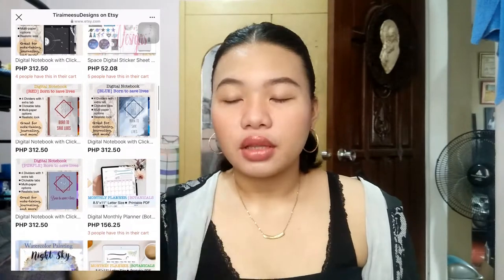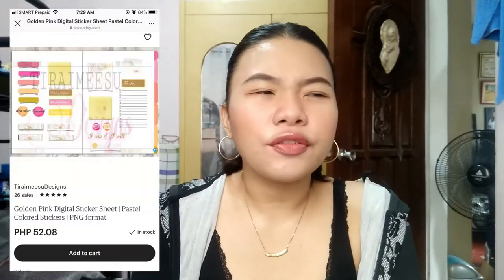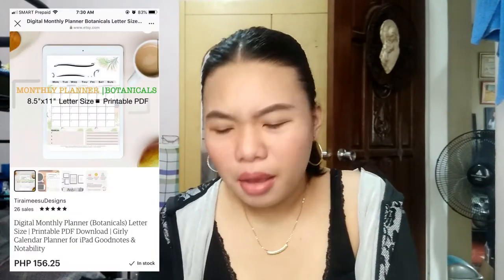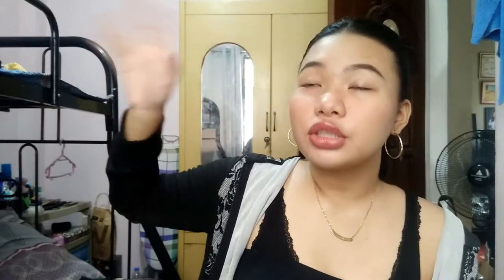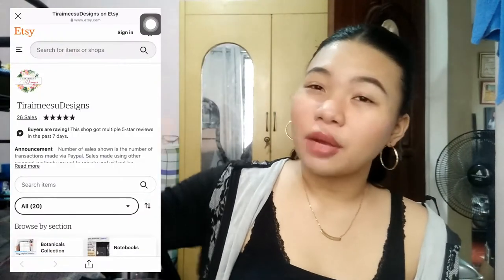She'll have a soft opening in less than a month. Her stickers start at around 50 pesos and her planner is around 157. I'm gonna show you a picture of what I bought from her shop, and I'll put the link in the description box. It's called Taramisu Designs on Etsy.